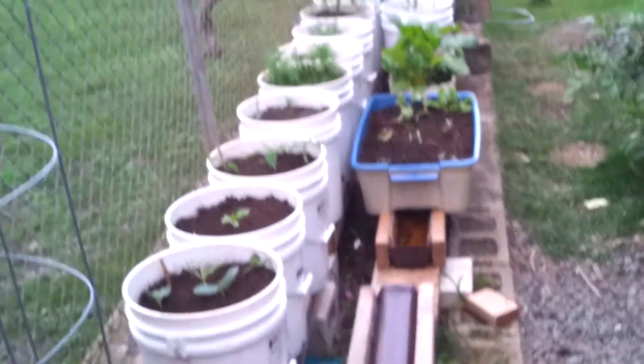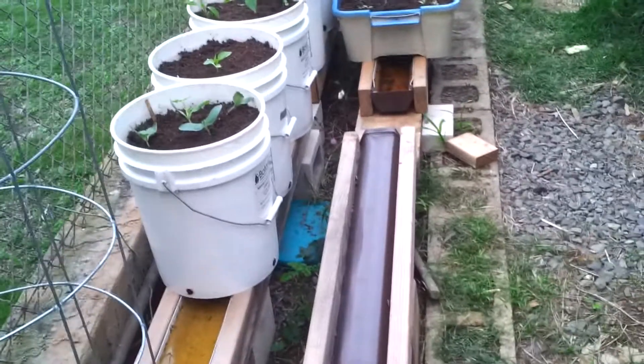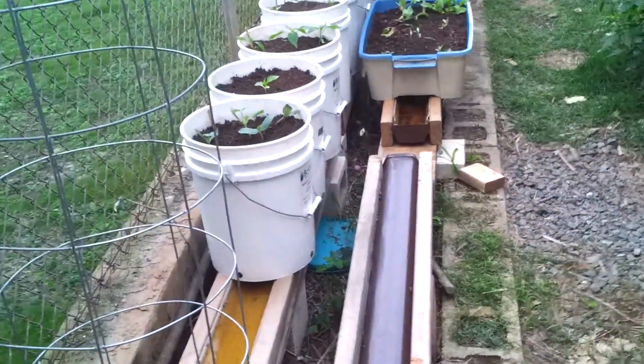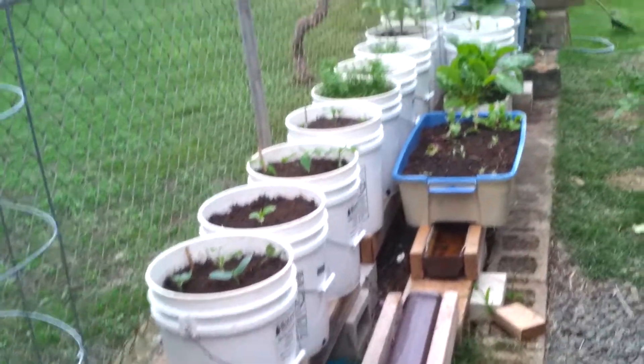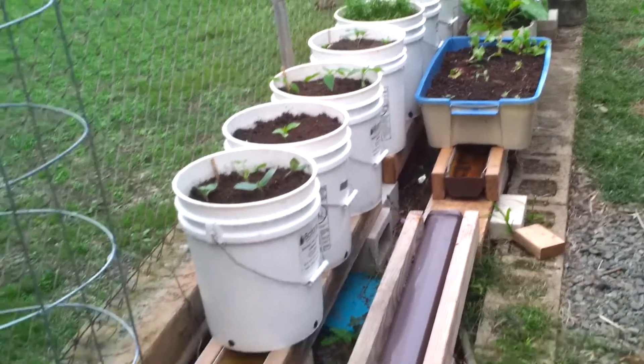That's the garden overview. There's still about 16 feet of space left to fill. If successful, the plan is to start expanding and incorporating more of the yard to grow fruits and vegetables rather than ornamentals. Anyone with questions can send a message.